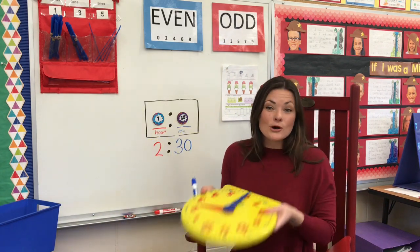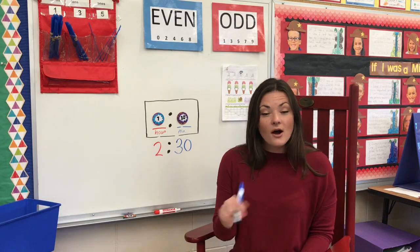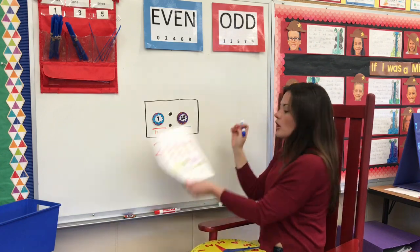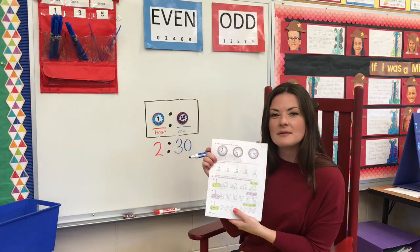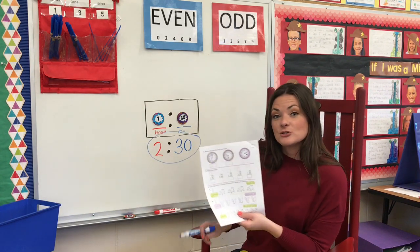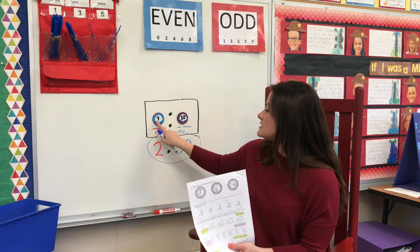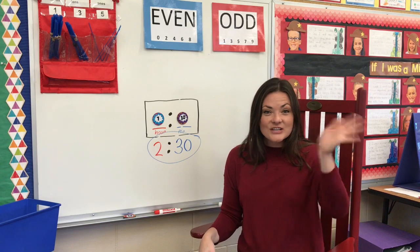If you have fun clocks at home, you can practice this. You can also search 'analog clocks interactive' online to find clocks you can move with your mouse. On your paper on the back, they're going to give you a time, but I don't want you to write what time it is — I want you to write what one hour later is. Using your clocks at home or online, remember you're just looking at the hour side; don't worry about the minutes. All right, boys and girls, we'll see you later. Nice job — keep up the good work.